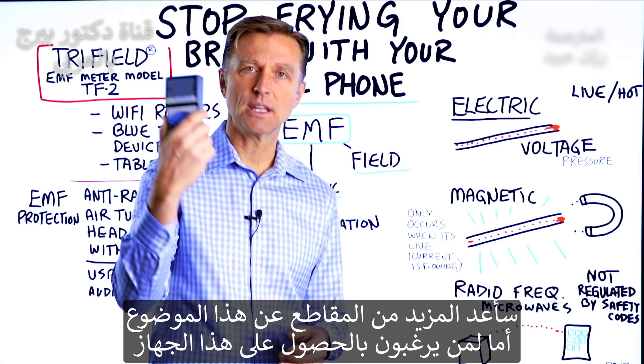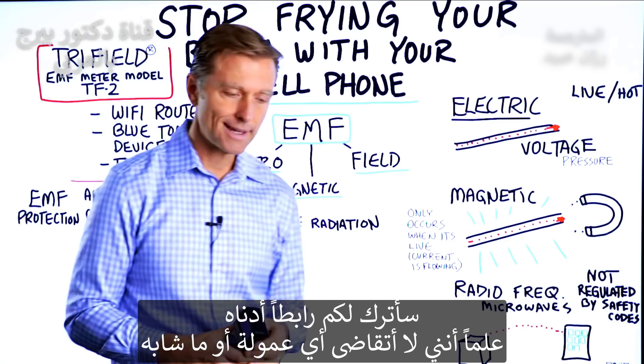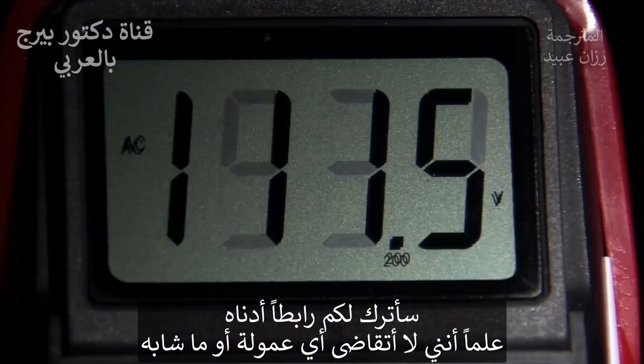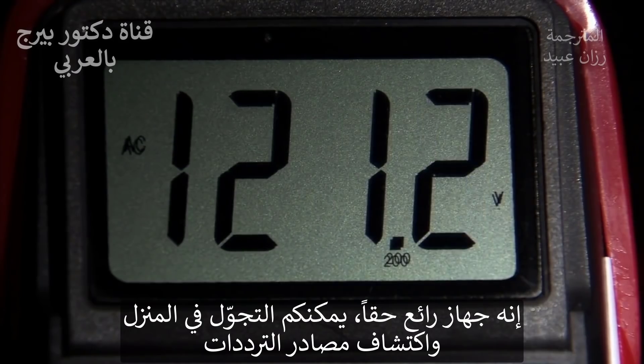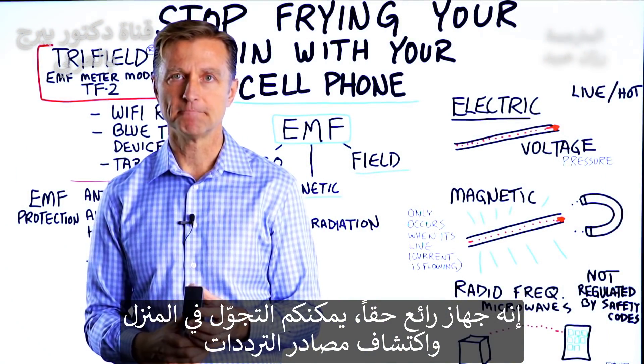If you're interested in getting one of these, I'll put a link down below and you can check it out. I don't get any kickbacks or anything like that. It's a really good device and you can go around your house and just find the sources of where you're being affected.